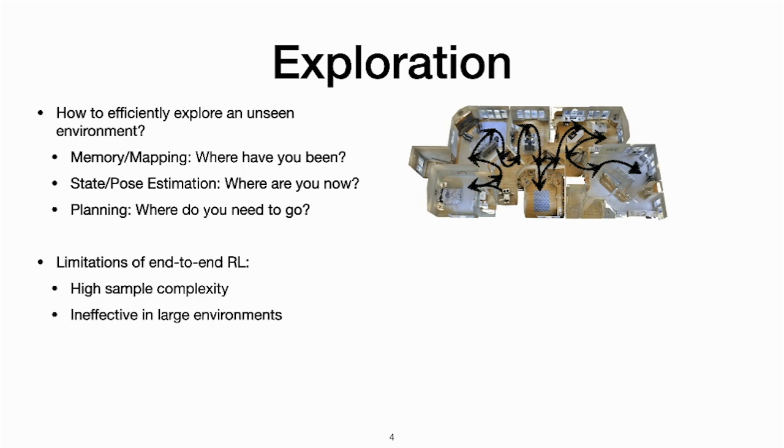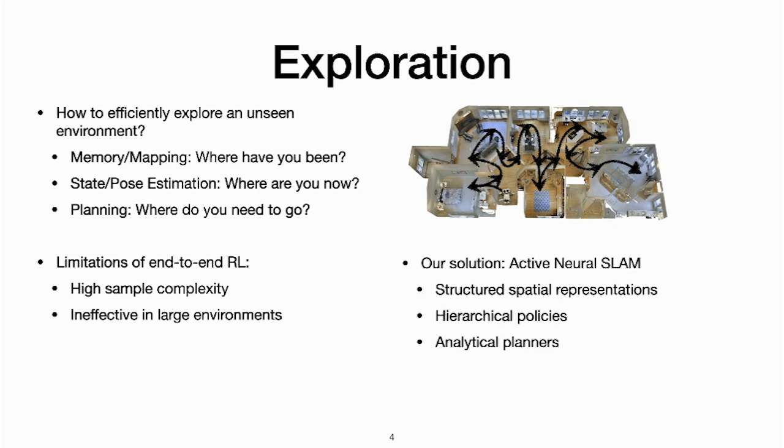Previous work has used end-to-end reinforcement learning for exploration. Learning about mapping, pose estimation, and planning implicitly in an end-to-end fashion is expensive and sample inefficient. This makes prior methods ineffective at exploration in large environments.